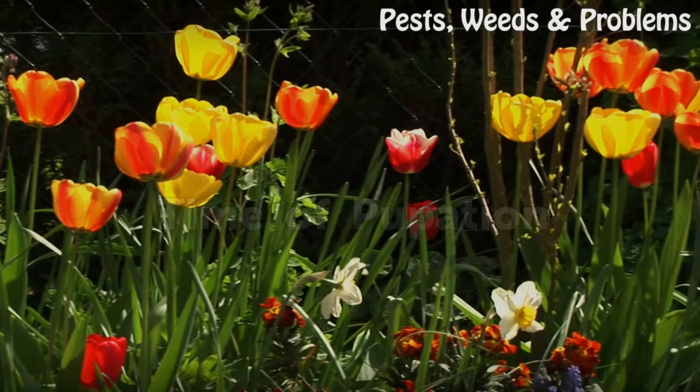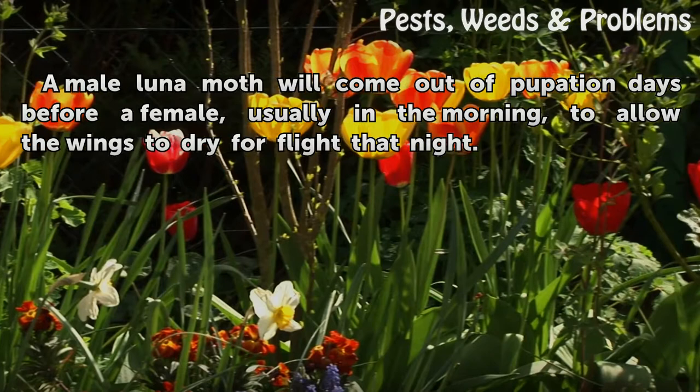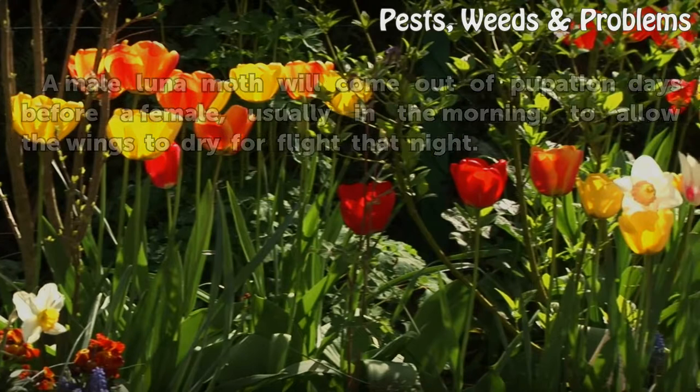Time of Pupation: A male luna moth will come out of pupation days before a female, usually in the morning, to allow the wings to dry for flight that night.